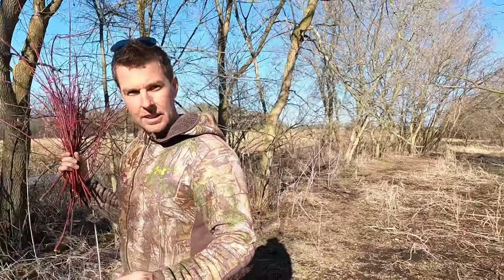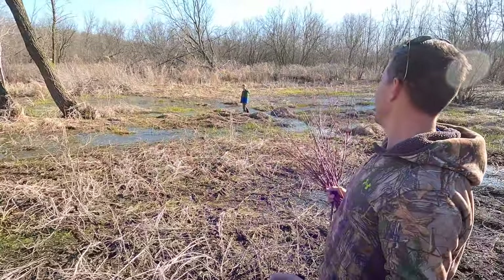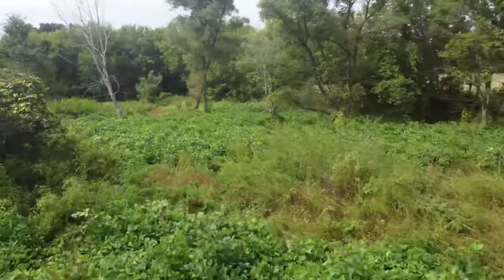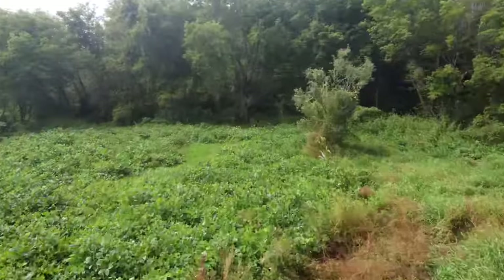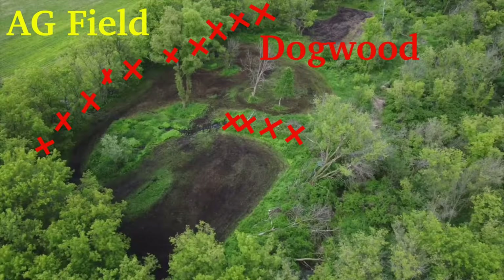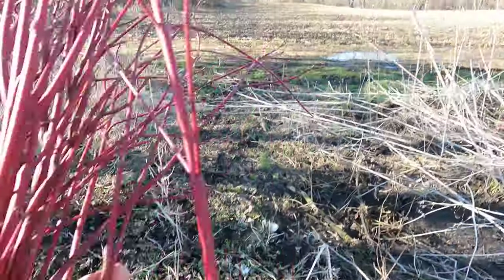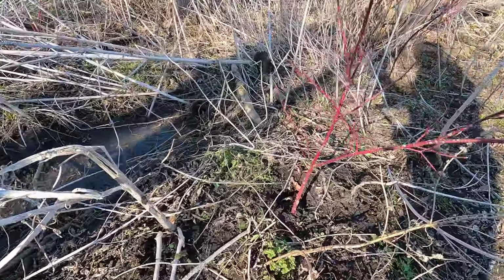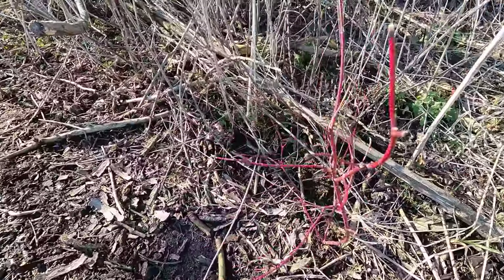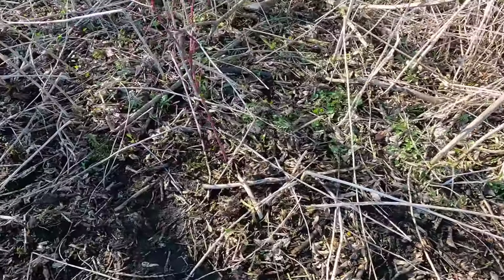Behind me here is a soybean food plot. It gets really wet in the spring. We've got an open ag field behind me — it was corn, probably going to be corn or alfalfa again. To separate this big open ag field and this soybean food plot, I planted a bunch of dogwood. We've got a bunch of box elder trees, here are our cuttings all pencil thick. We'll go along the trail I got for the deer, right along the edges, spaced them out about every six feet apart.